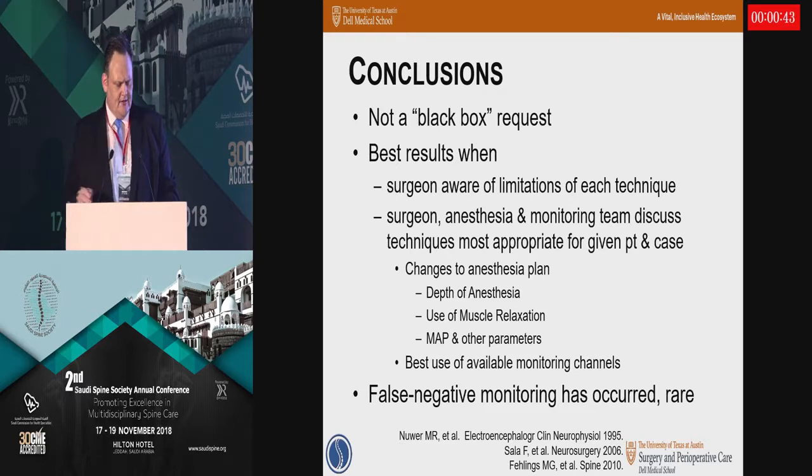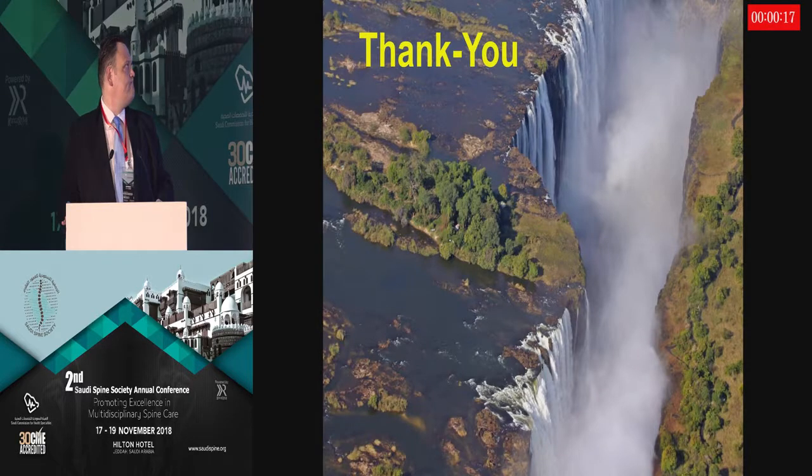In conclusion, intraoperative monitoring is not a black-box request. This will work for you better if you get involved in the process and if there's clear communication in the operating room about your intentions and what you want from the monitoring. Changes to the anesthesia plan are often necessary for best monitoring. In this setting, false negative monitoring has occurred, but it is pretty rare. Thank you.